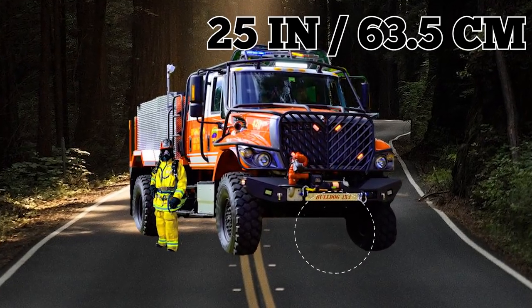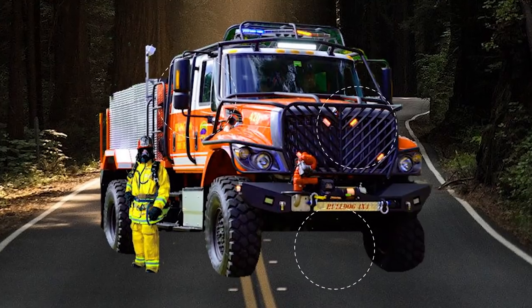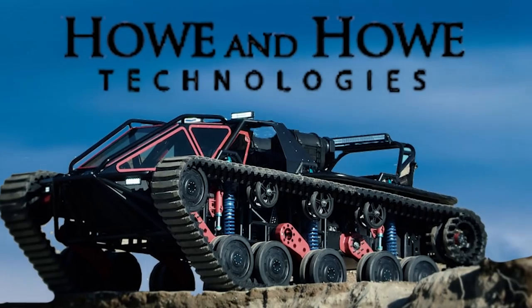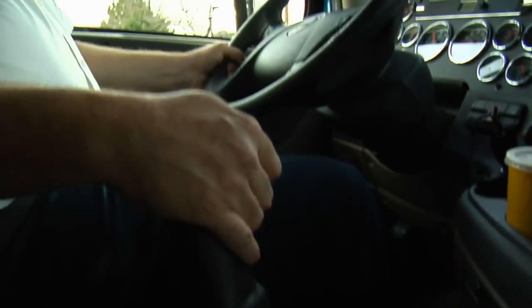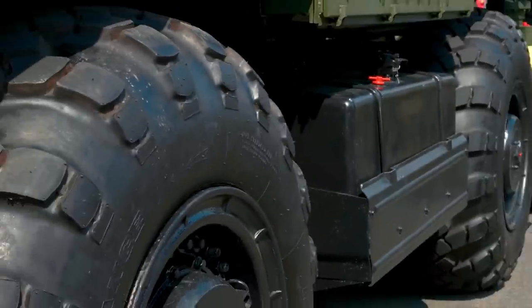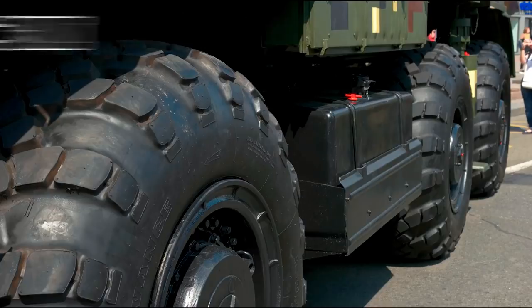It has 25 inches of ground clearance, locking differentials, and a protective roll cage in case you fall down a mountain or some other extreme circumstance. It's developed by the same company that built the Ripsaw Supertank — these guys really know how to make premium off-road monsters. It's nearly indestructible. According to The Drive, the Bulldog 4x4 uses 54-inch, 130-centimeter military tires.